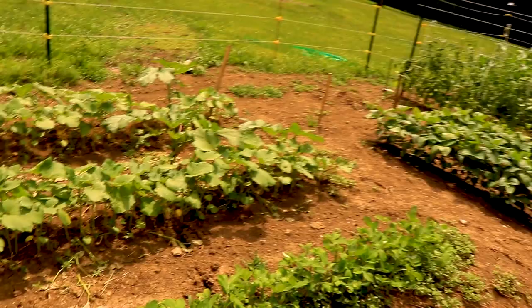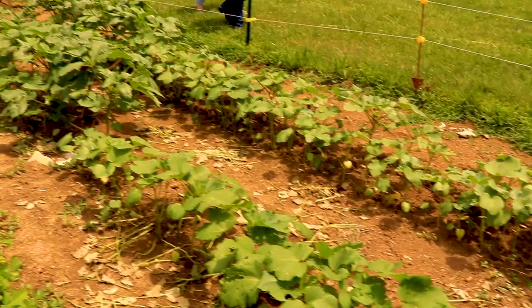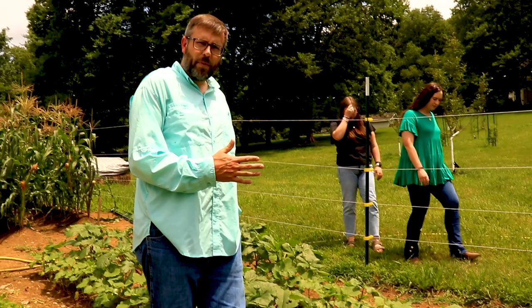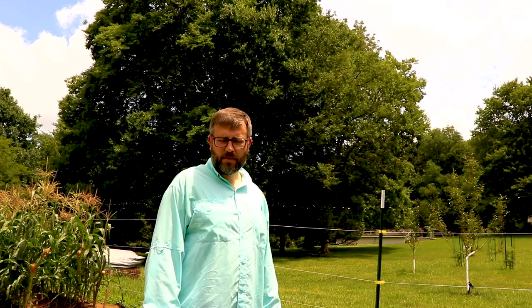I think I need to thin my okra one more time — how far apart should okra be? Okra needs to be anywhere from four to six inches apart on plants. Okra is one of those things that thrives on neglect — it's in the hibiscus family, loves dry full sun. If you can't grow okra, you shouldn't be gardening to begin with.